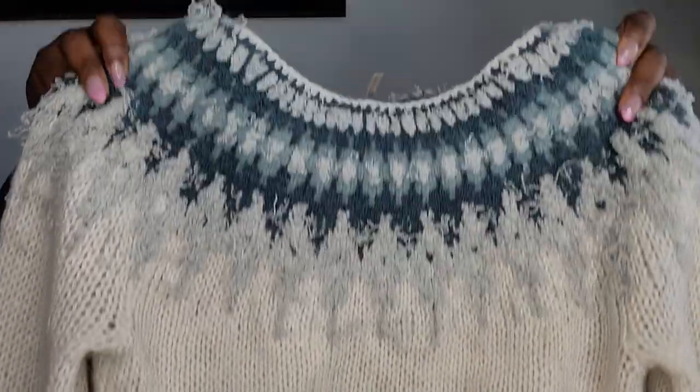Here's another Free People sweater, size small, also not posted yet. If you see anything you like just let me know — the sleeves have a nice detail to them.